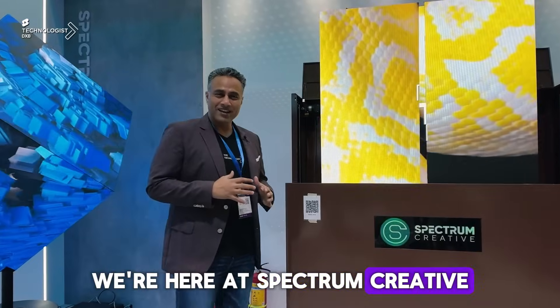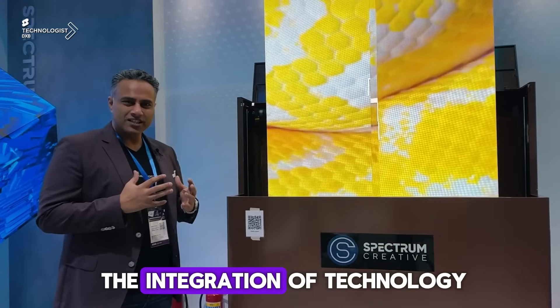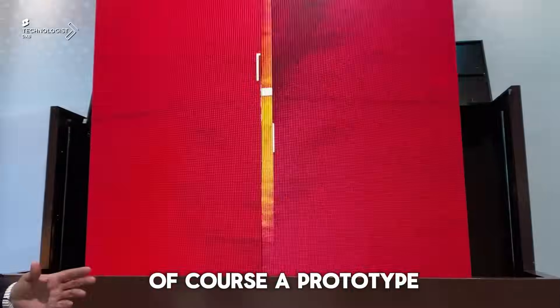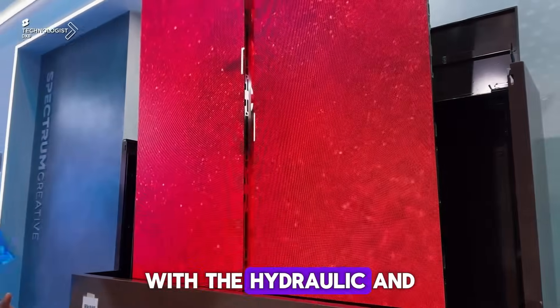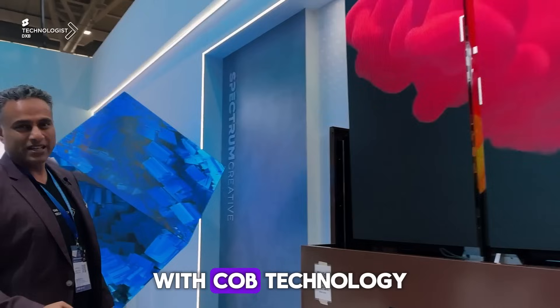We're here at Spectrum Creative and this is not your average LED manufacturer. What they do is the integration of technology when it comes to robotics and automation. What you're seeing here is a prototype giving you an idea of how they could bring in any scale of LED with hydraulics, opening mechanisms, and super-scale displays with COB technology.